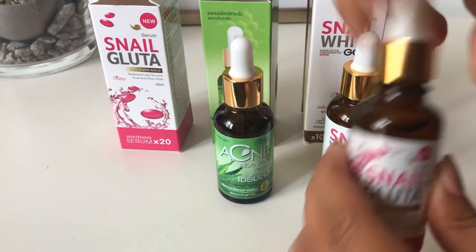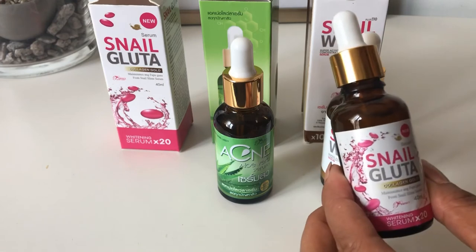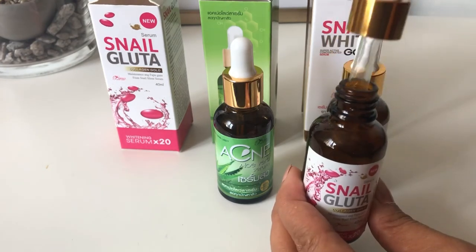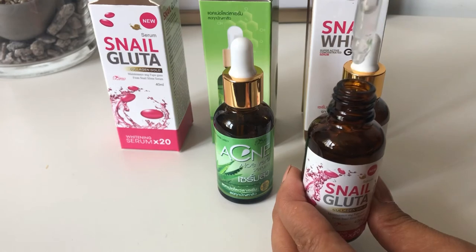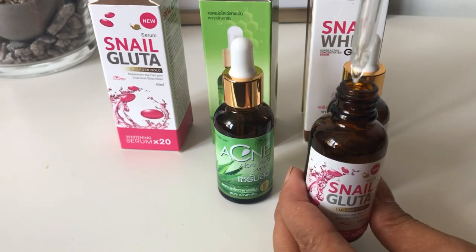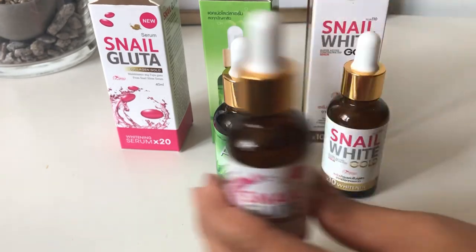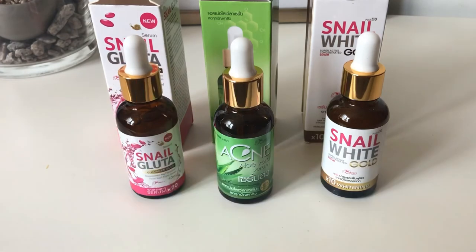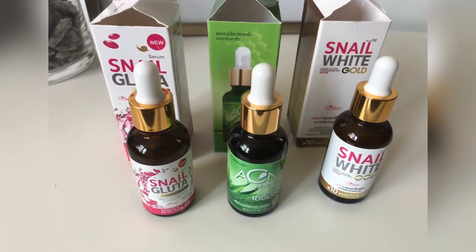This last one is Snail Gluta. If the Snail White Gold has 10 times effect, this serum has 20 times the effect of whitening. As you can see, compared to the gold one it's a bit clearer, and compared to the acne serum it's a bit cloudy. All serums are our best-seller products from Thailand.